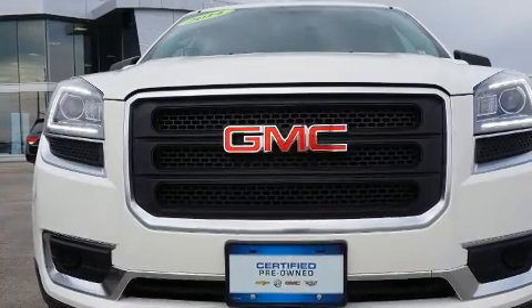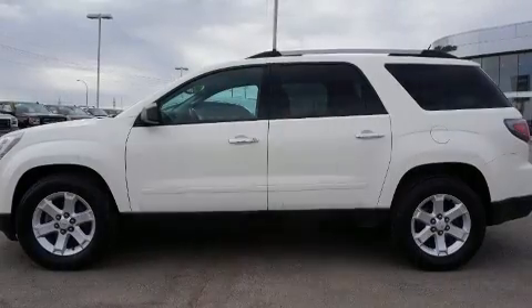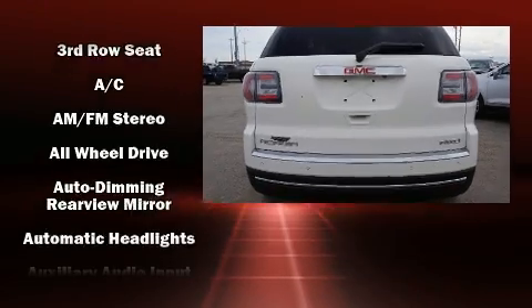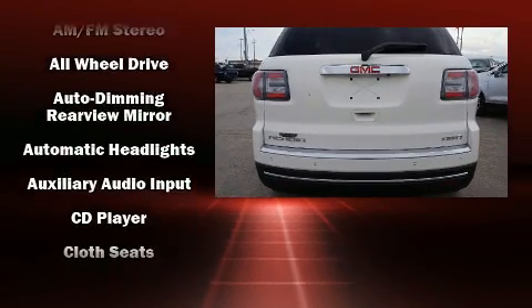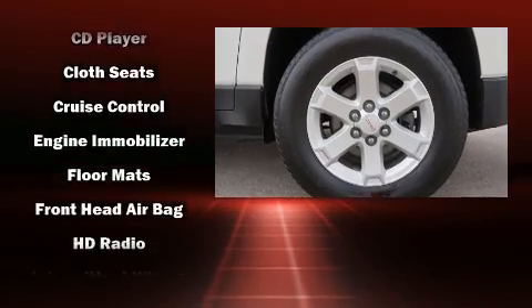The 2014 GMC Acadia features all-wheel drive versatility, an automatic transmission, and a refined 6-cylinder engine. It distinguishes itself from the competition with features such as delay-off headlights, adjustable headrests in all seating positions, a power liftgate, remote keyless entry, and power seats.